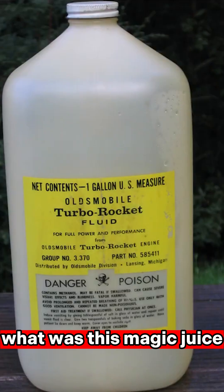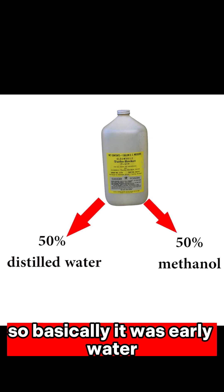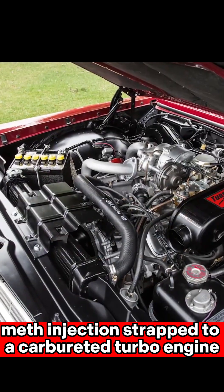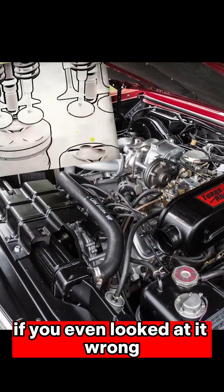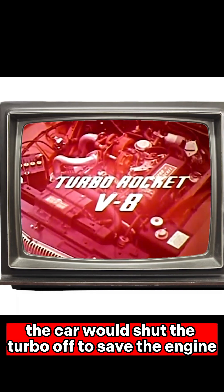What was this magic juice? 50% distilled water, 50% methanol, and a tiny bit of anti-rust. Basically, it was early water-meth injection strapped to a carbureted turbo engine that absolutely loved to detonate if you even looked at it wrong. And if you ran out of Turbo Rocket fluid, the car would shut the turbo off to save the engine.